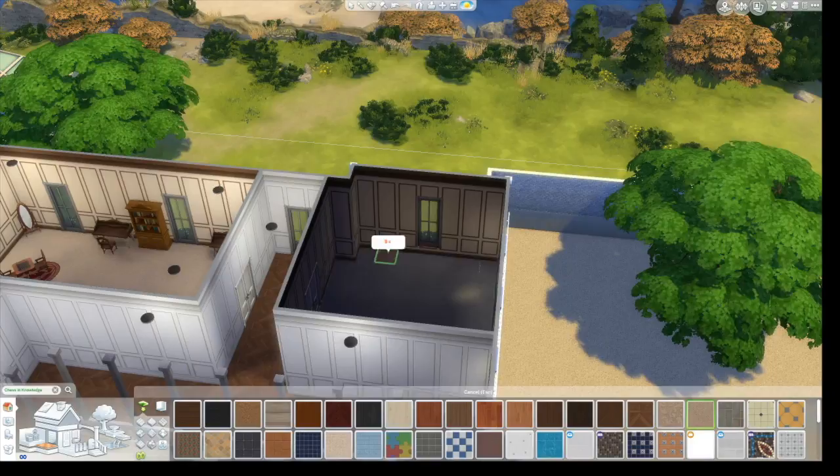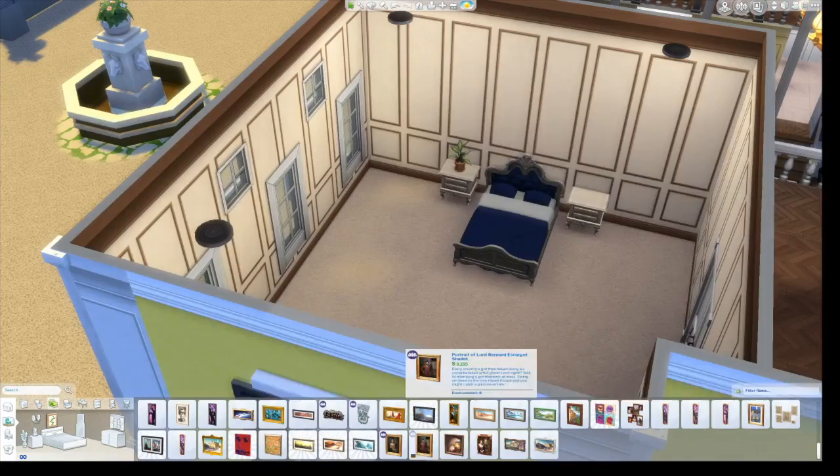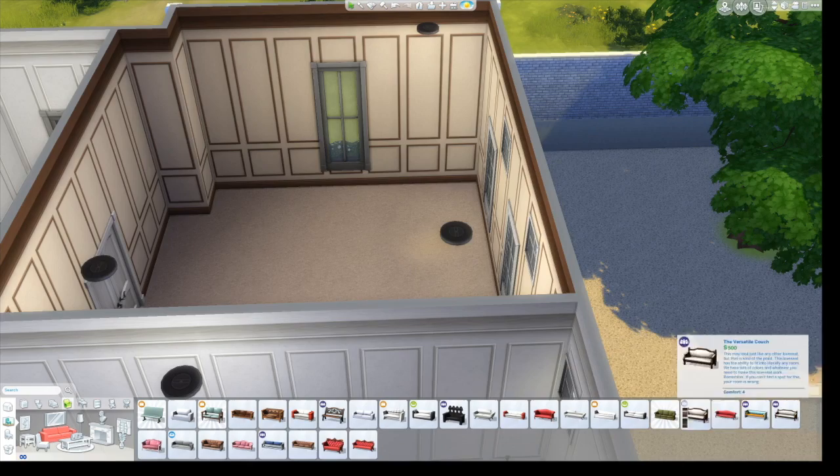This is not how I usually furnish — I usually don't have such empty rooms. The hallways are so empty, but looking at pictures of the house, it was empty. I guess it was because his wife died, so there wasn't a woman's touch. And I know it's really sexist because men can have great taste too.